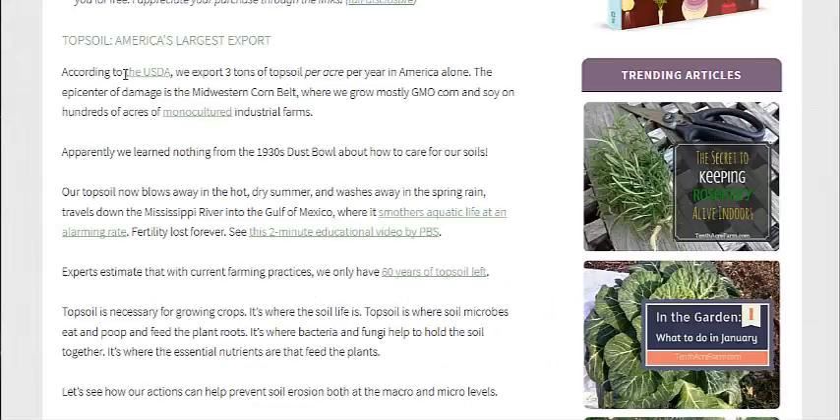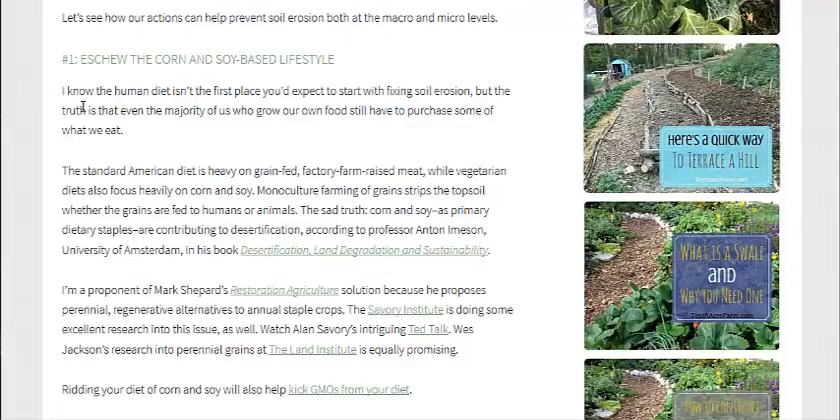It takes a thousand years to make three centimeters of topsoil. I've heard that estimate before, but if you do things right, you can create soil a lot faster. Joel Salatin's Polyface Farm has created a couple inches after 80 years, for example. But we'll get back to the solutions.